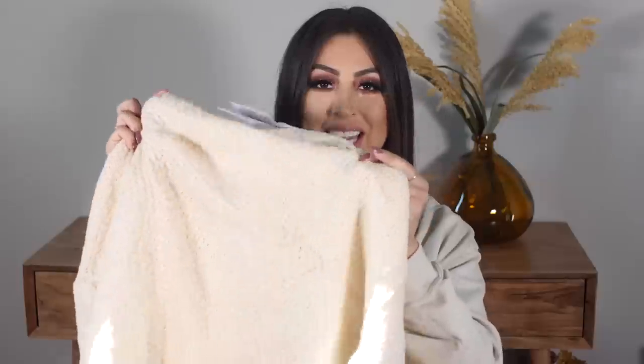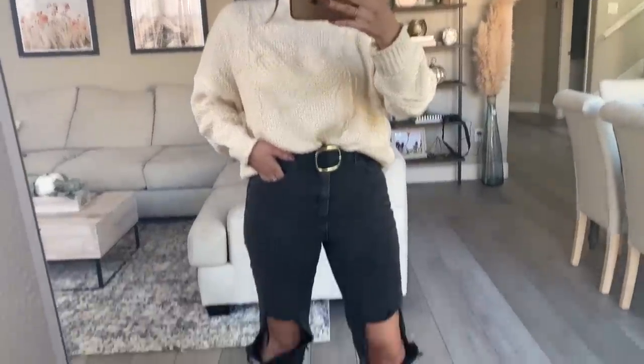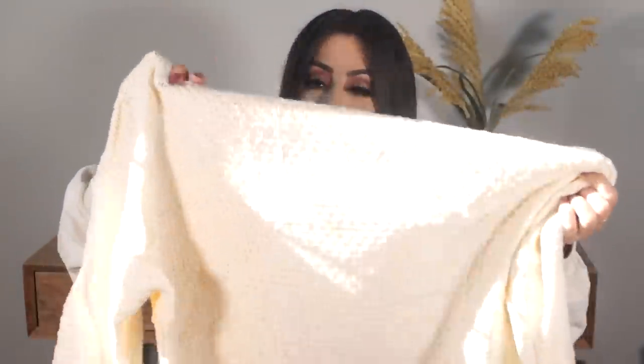The next thing is this turtleneck sweater. Online it looked a lot cuter than it does just by holding it. I haven't tried it on yet, but I feel like it might look cute. It is very oversized — I got a medium but I could have definitely sized down to a small. I know it's going to fit, especially if I tuck it into some boyfriend jeans. I love the color and the style, but this one also feels pretty thin — it's like knitted but almost super, super thin.